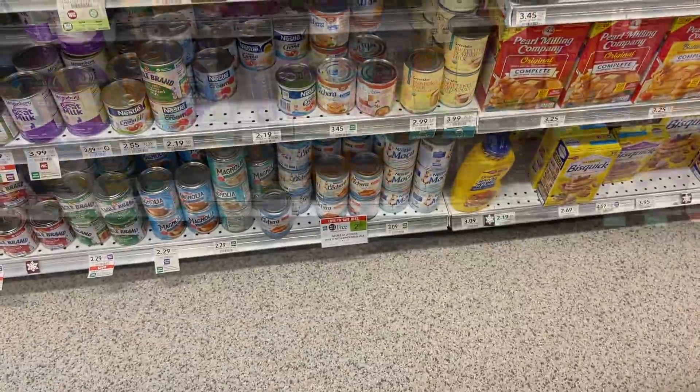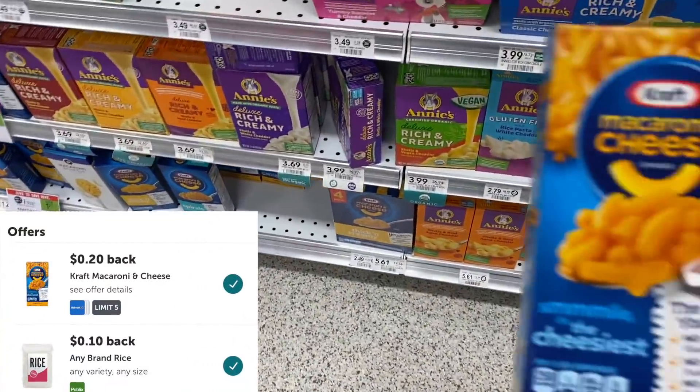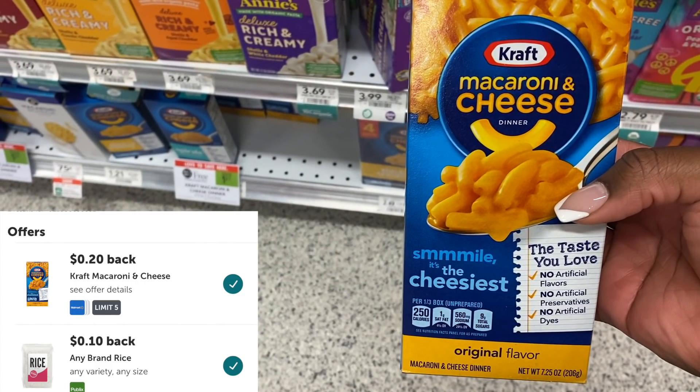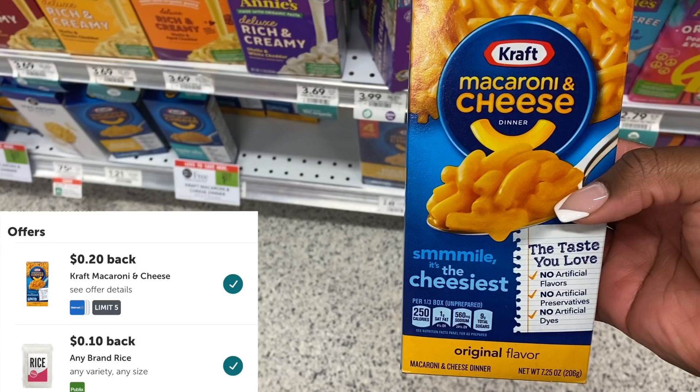To hit my Ibotta bonus, I also grabbed some Kraft Macaroni and Cheese. This is also buy one, get one free this week, on sale for $0.60 a box. I submitted back for $0.20 on Ibotta, which made this just $0.40.